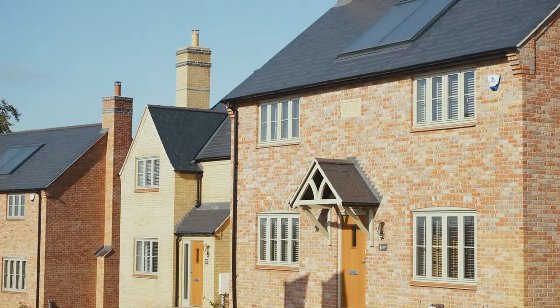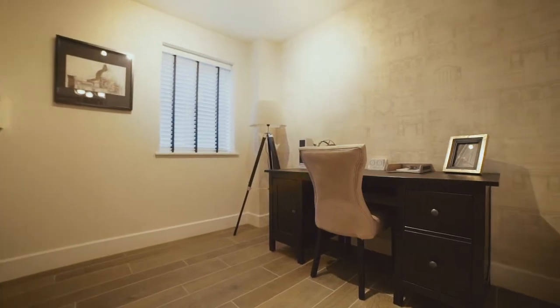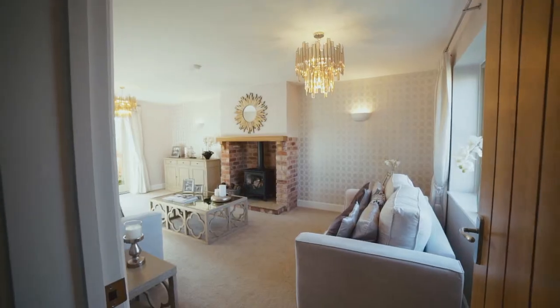Once you step inside a Grace Homes there are so many things that are included in the price — your alarm system, and downstairs you have underfloor heating, which is fantastic because there are no radiators downstairs so you're not restricted as to where you can place your furniture. Our customers really like that.